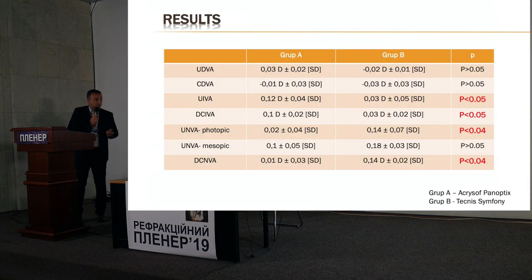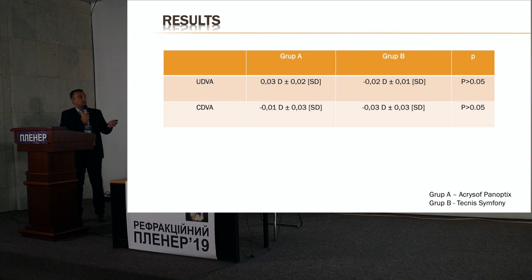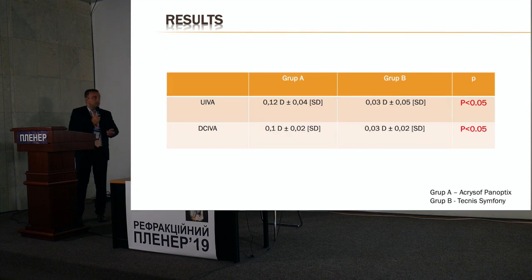In terms of distance vision, please observe that it is almost the same — slightly better for the Technis patients but with no statistically significant difference. Corrected distance visual acuity also showed no statistically significant differences. For intermediate vision, both uncorrected and distance-corrected, we found a statistically significant difference between the Symphony and Panoptix groups.